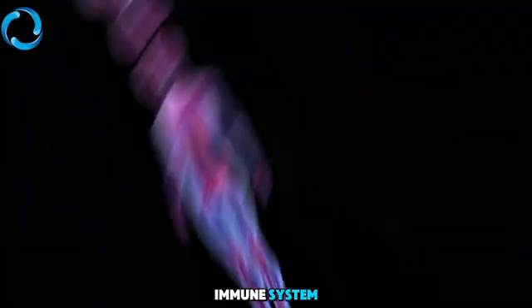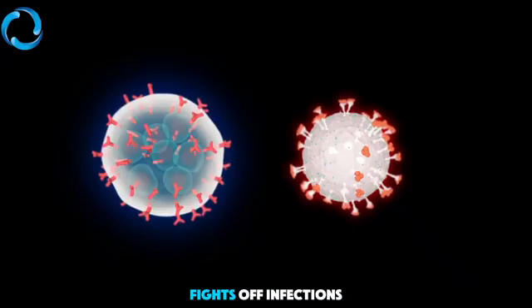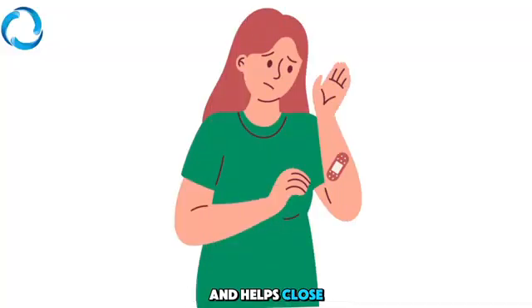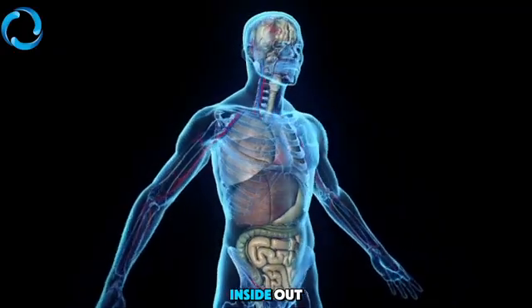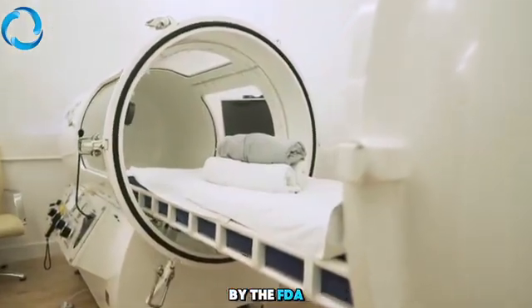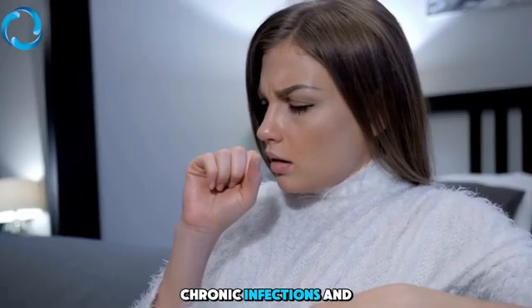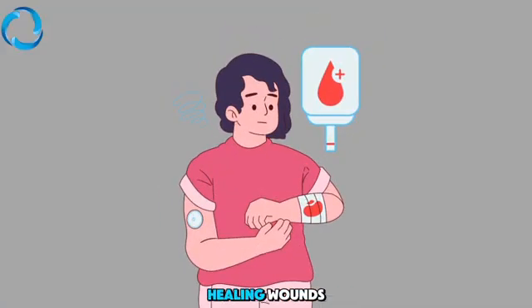And the results are powerful. It boosts your immune system, promotes the growth of new blood vessels, speeds up tissue repair, fights off infections, and helps close wounds from the inside out. HBOT is recognized by the FDA for treating diabetic ulcers, radiation injuries, chronic infections, and many other non-healing wounds.